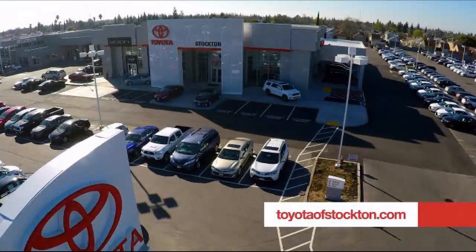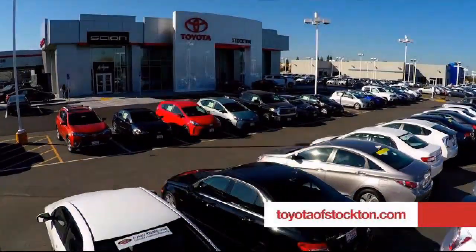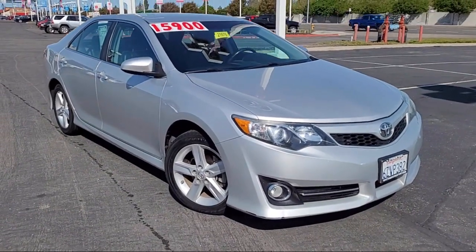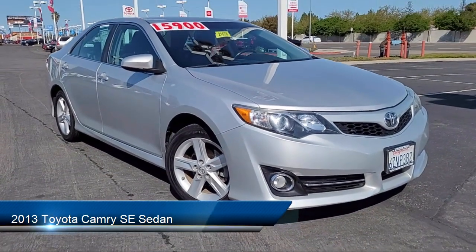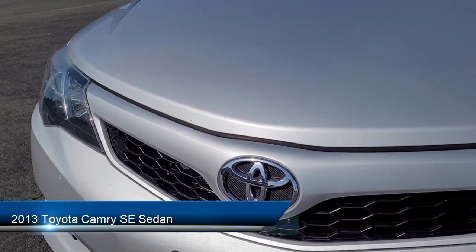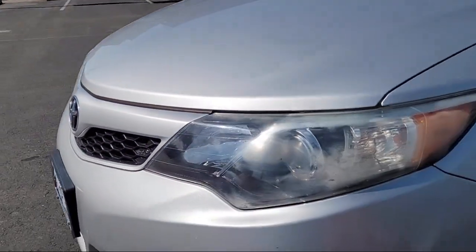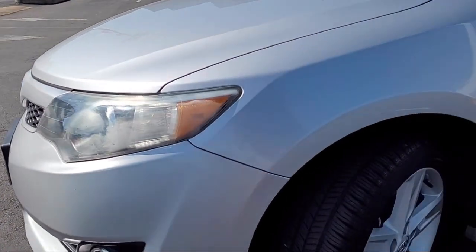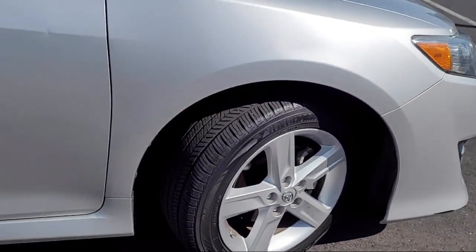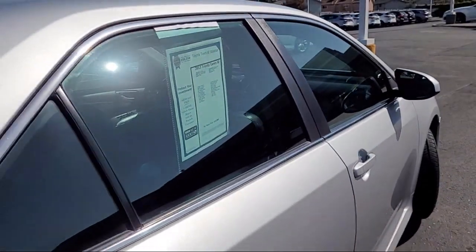For over 20 years, Toyota Town of Stockton has been one of the Central Valley's premier automotive dealerships. Here's another example of a great vehicle from our huge selection of quality pre-owned cars, trucks, and SUVs. It comes equipped with keyless entry, outside temperature display, steering wheel controls, electronic stability control, speed sensing steering, rear seat center armrest, rear spoiler, alloy wheels, and much more.